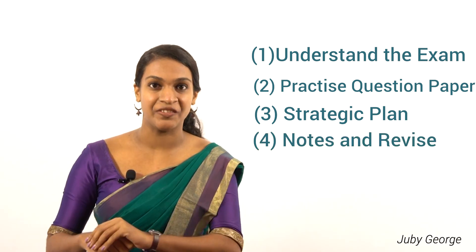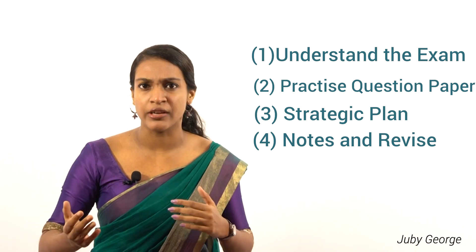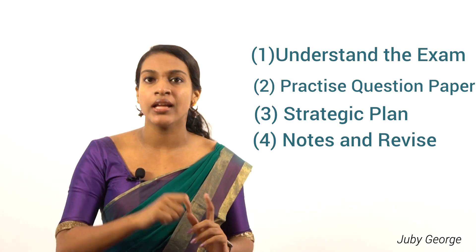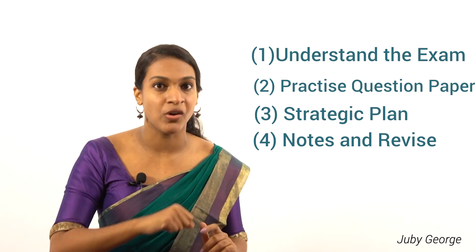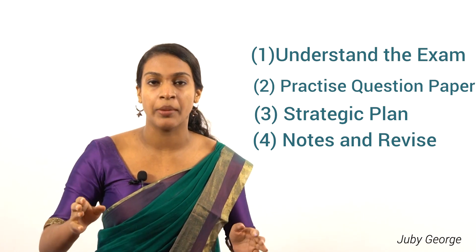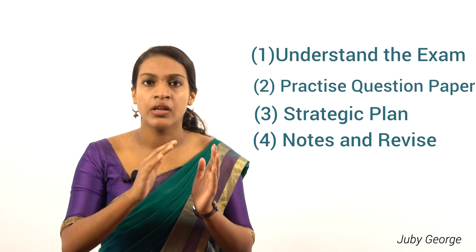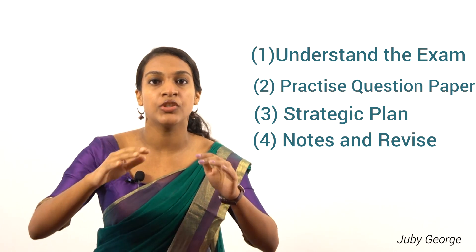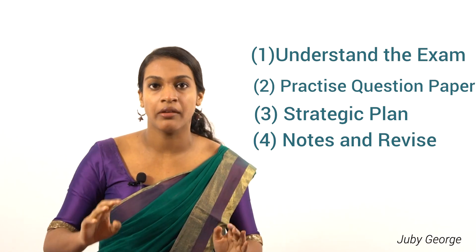The next tip is note preparation and revision. Every aspirant must have notes prepared by themselves after referring to different sites and works related to that specific area. These notes will surely help you during last-minute revision before the exam. Revision is very important for cracking any exam. You can either revise every day, or study and prepare for six days and spend the seventh day completely revising the topics and notes you have prepared.